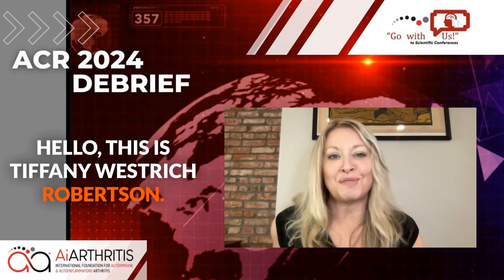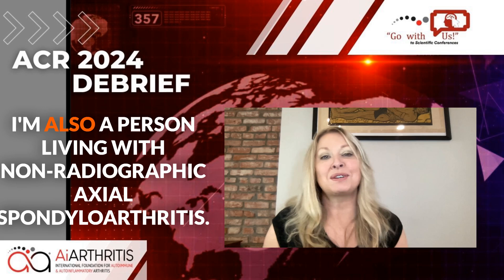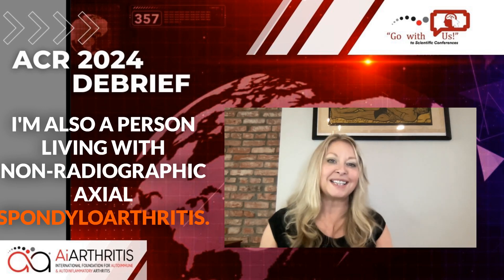Hello, this is Tiffany Westridge-Robertson. I am reporting live from the American College of Rheumatology 2024 conference as part of our Go With Us to Conferences program. I'm also a person living with non-radiographic axial spondyloarthritis.